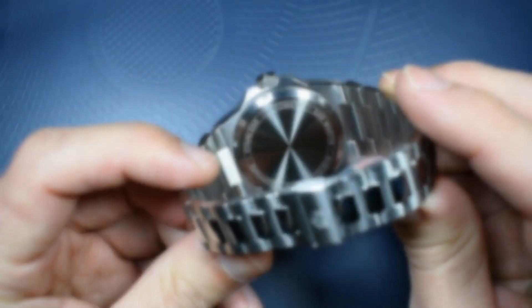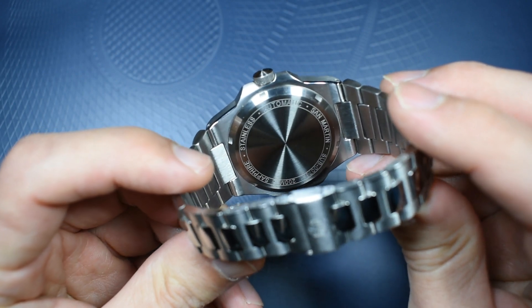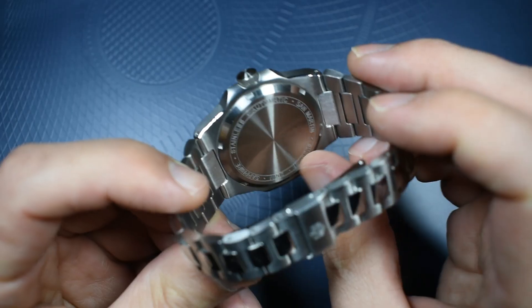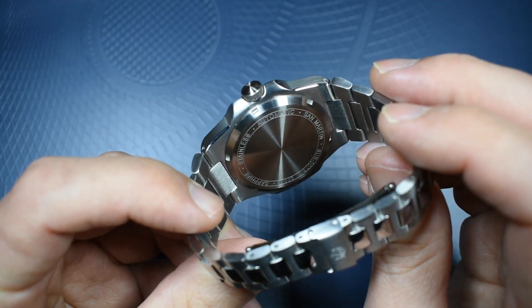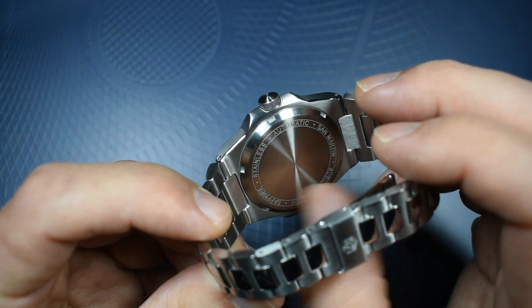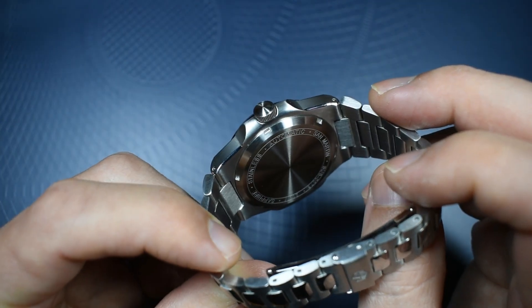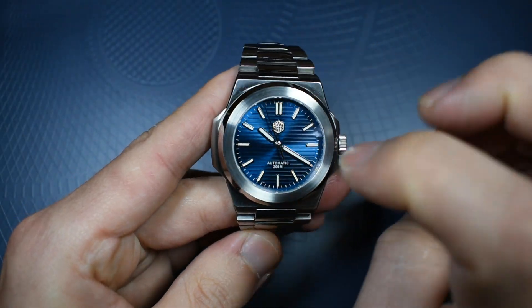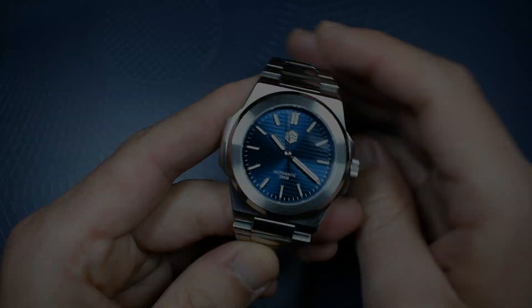For some reason I cannot understand, you've got drilled lugs. The back of the watch is pretty sterile, but there's some information in a ring around the caseback, and the back is a screw back, helping with the 200 meters of water resistance. And of course, there's a sapphire crystal.